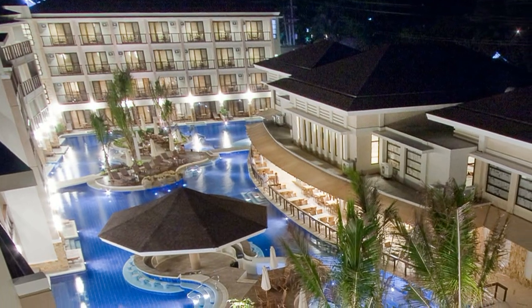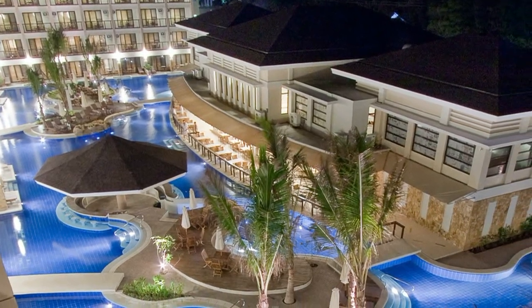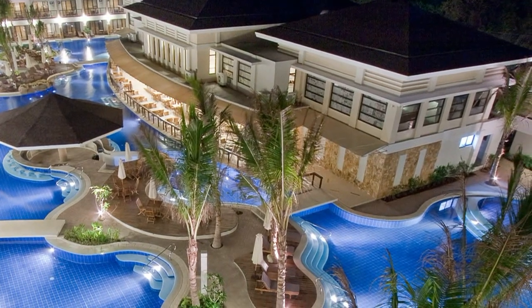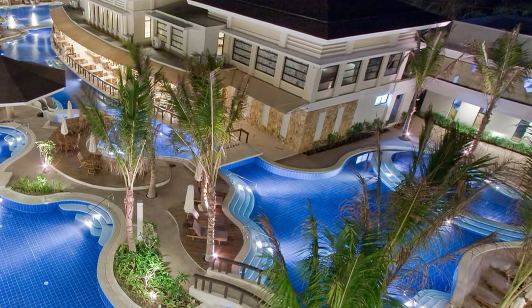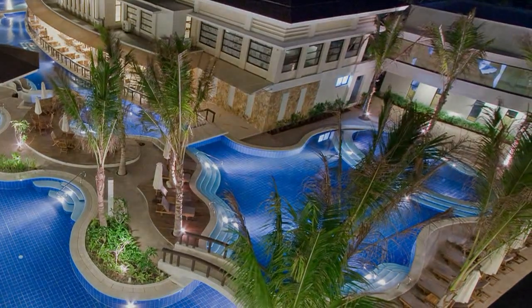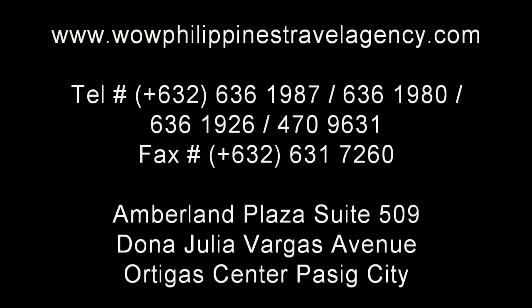The Regency Lagoon Resort in Boracay offers absolute five-star accommodations and service. WowPhilippinesTravelAgency.com — the name you know with the service you can trust. We're one of the most respected and trusted names in Philippines travel, offering the most complete packages at the best prices. Guaranteed.